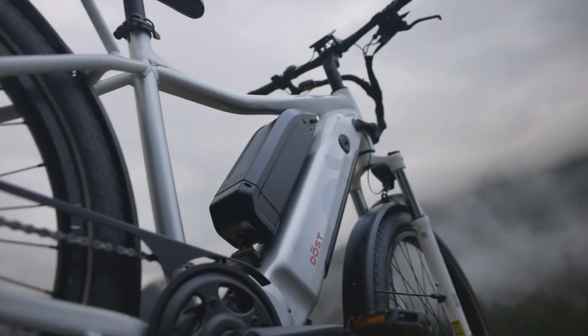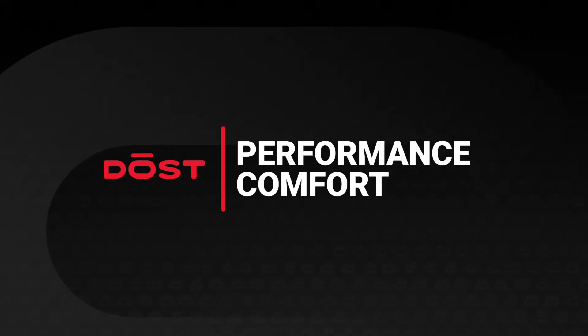We've developed a unique design philosophy with key elements we believe make the best e-bikes: performance, comfort, and utility.